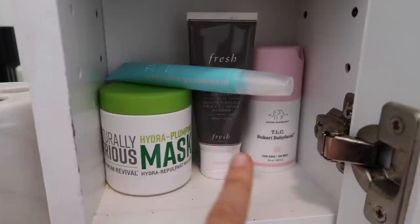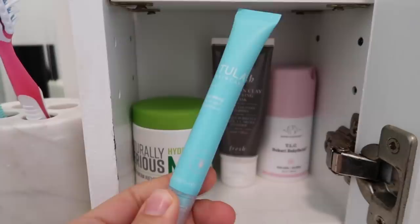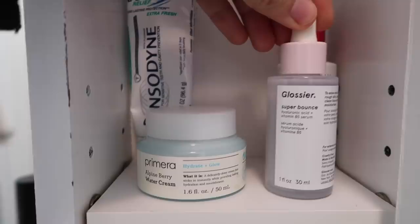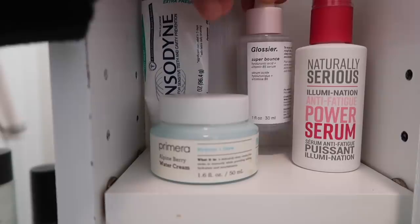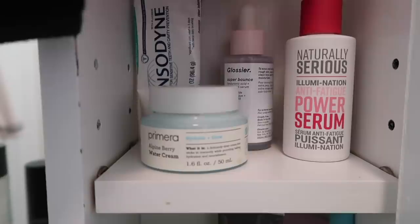Down here I have some masks: the Drunk Elephant Baby Facial, the Fresh Umbrian Clay, the Naturally Serious Hydro Plumping Mask, and then my Tula Spot Treatment, which I love. It's a benzoyl peroxide acne treatment and I feel like I have a good mix here since one is deep cleansing, one is exfoliating, and one is hydrating. Up here I also have the Glossier Super Belts, which I don't love. I've been giving it another try and I'm still not the biggest fan. I used to love Super Pure but they changed the formula. The serums are in bigger bottles now though, so that's a plus.